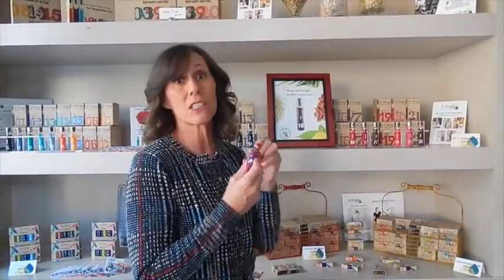We're going to talk about the sleep blend because we've had such wonderful results and people want to know why it works so well.